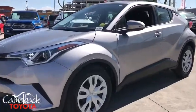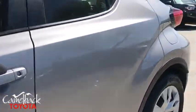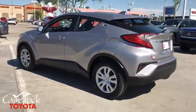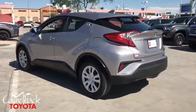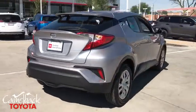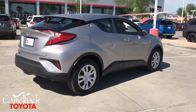Stop by and take a look at this 2019 Toyota C-HR. The Toyota C-HR's fresh design makes it stand out in the crowd, and the interior oozes with style. The C-HR handles like a race car and has all the safety features you'd expect from a Toyota vehicle.